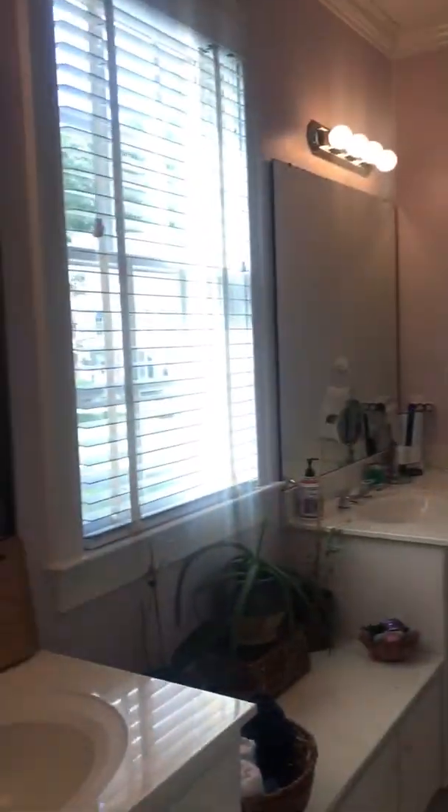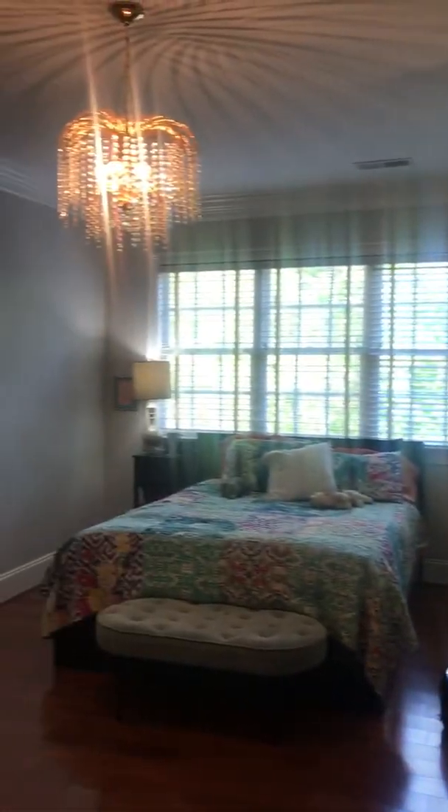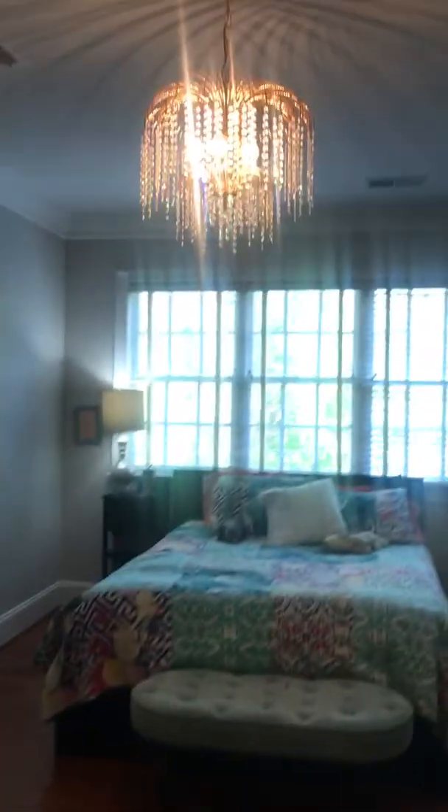You walk up the stairs and go right into the bedroom. All of these rooms have nice size closets for lots of storage. There's a Jack and Jill bathroom, so it leads into another bedroom with the same size closet. This bedroom is bigger with a pretty chandelier and it has its own separate bathroom.